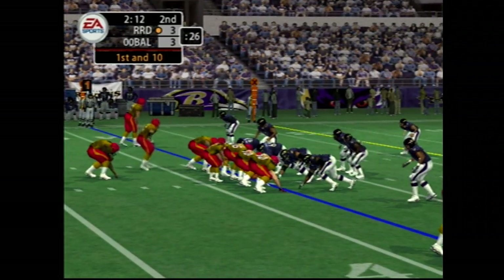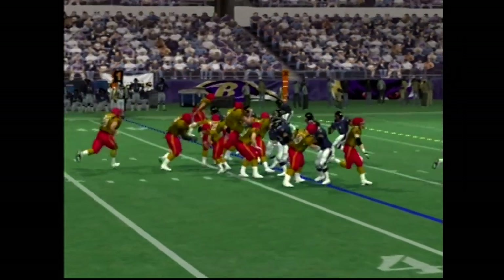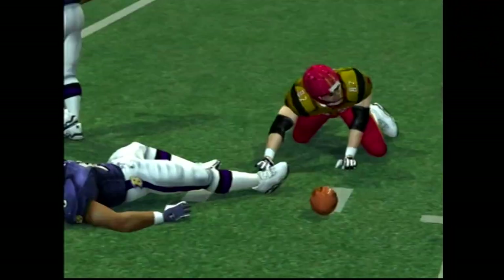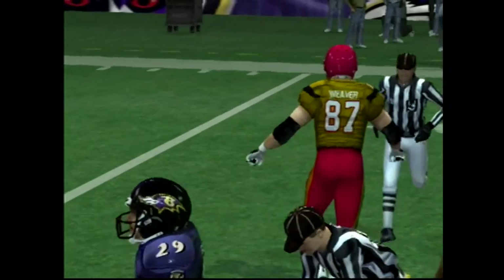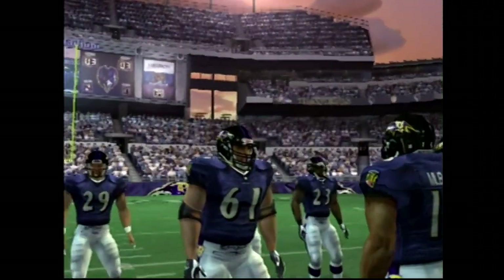Number 1 sends a man in motion. Number 20 — pressure coming and this pass is completed. That pass was right on the mark. He just looked up and the pass was right there. Those are the kind of passes your receivers love.